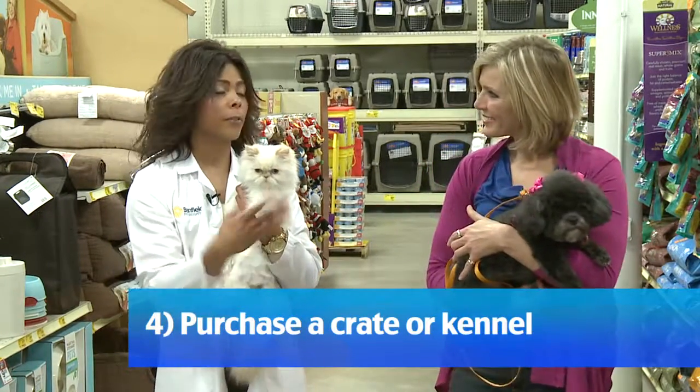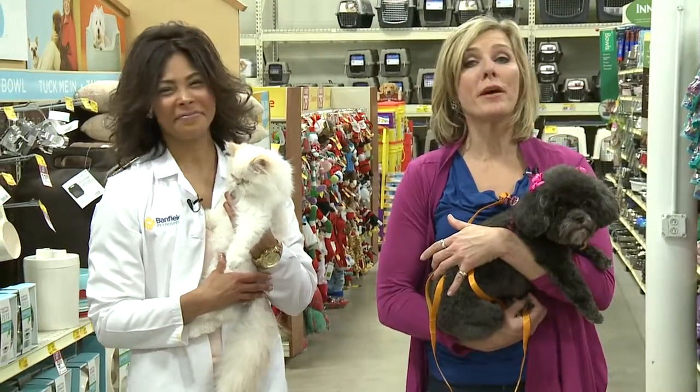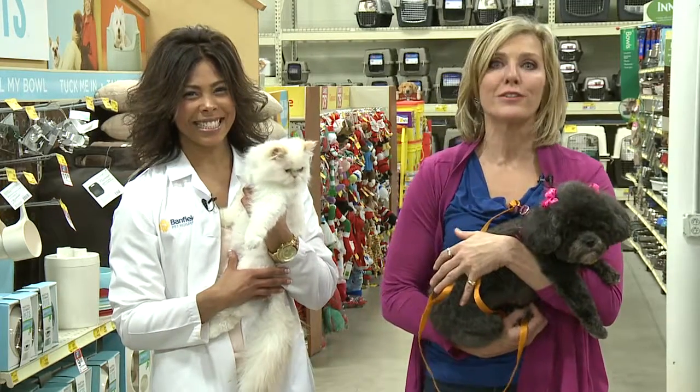Of course you want to get them trained, and the perfect way of doing it is their crates. Those are some things you need to remember when you're picking up a puppy. Don't forget the food, the bowl, the bed, the collar, the leash, and the training.